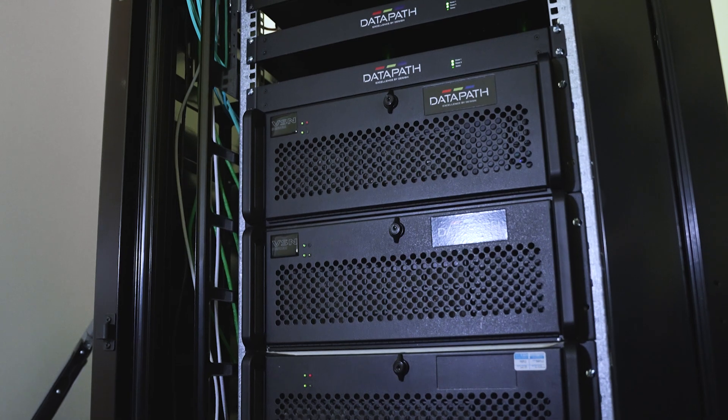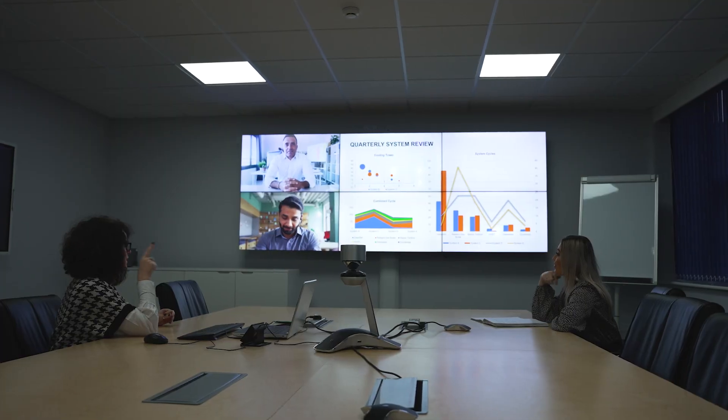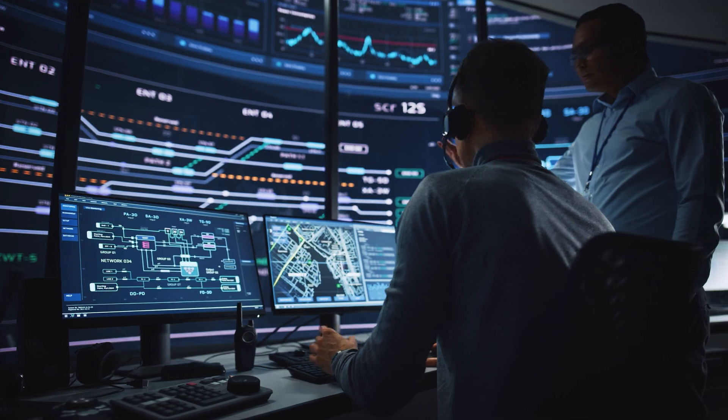Furthermore, Atria integrates with our VSN video wall controllers, which are used around the world in a range of applications, from corporate meeting spaces to mission-critical control rooms. For more information, visit the Datapath website or contact a member of our team. Datapath, excellence by design.